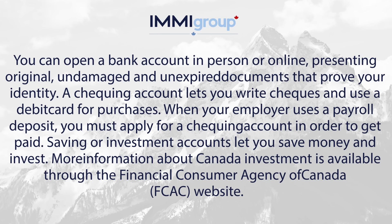Saving or investment accounts let you save money and invest. More information about Canada investments is available through the Financial Consumer Agency of Canada website.